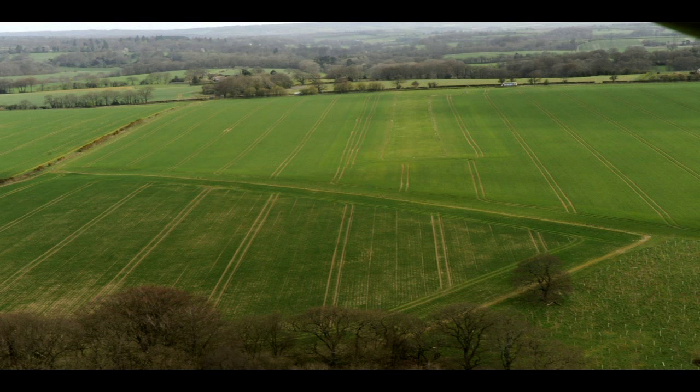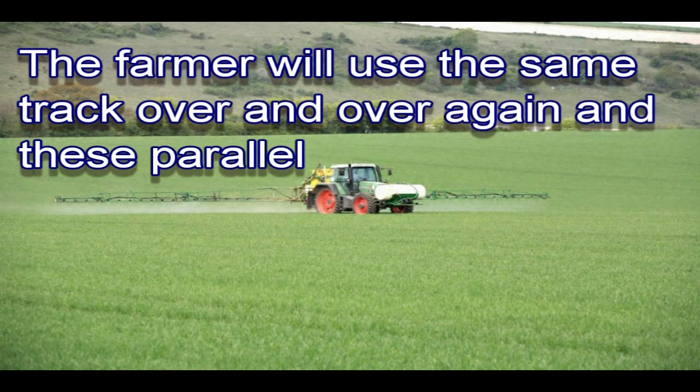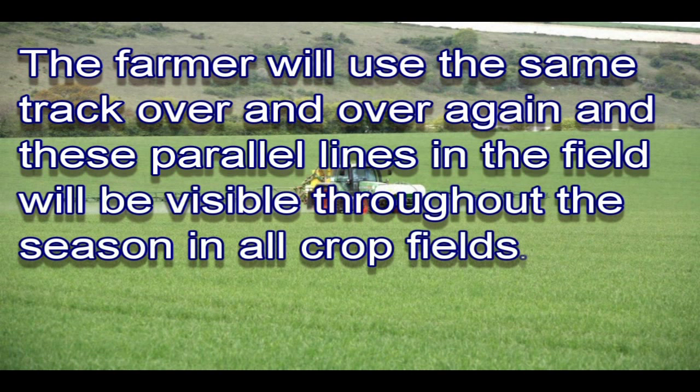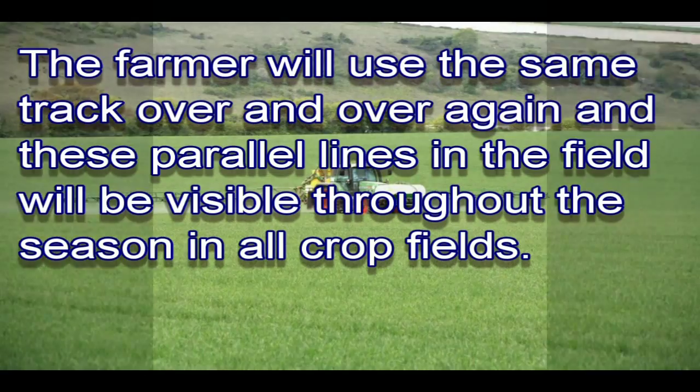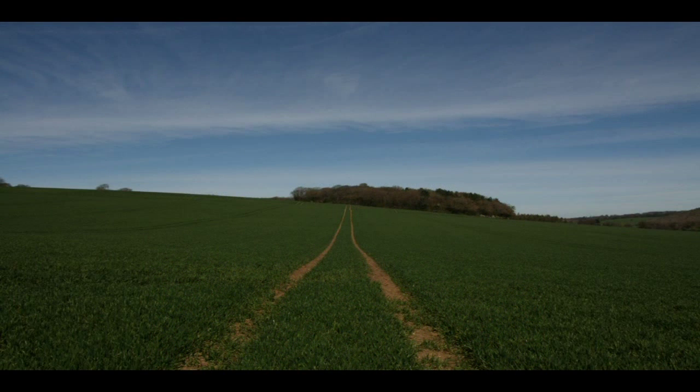Let's take a closer look at tractor wheelings. We can see the wheelings clearly in this picture, all taken around the end of April. To do the least amount of damage to a crop and to more precisely spray expensive fertilisers and pesticides, the farm will use the same track over and over again and these parallel lines in the field will be visible throughout the season in all the crops. The tractor will make shallow ruts if the surface is dry, but in a wet spring these ruts may get very deep as the machinery goes down the same track a few times.